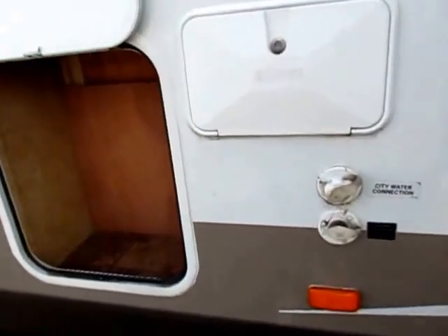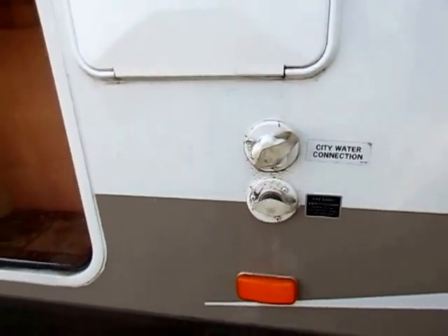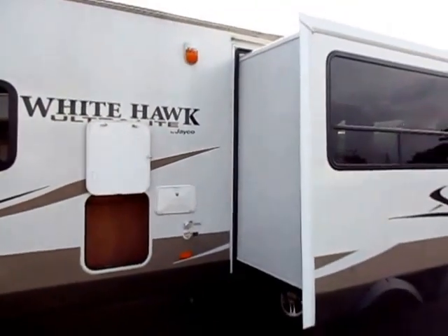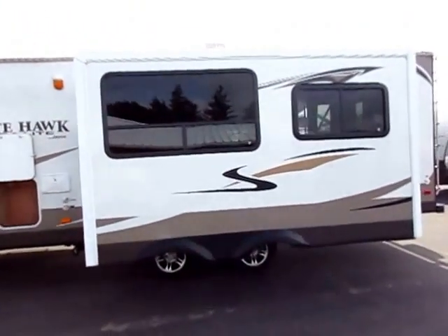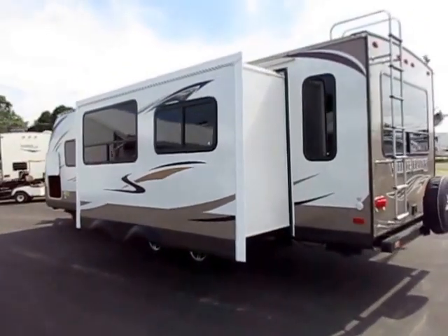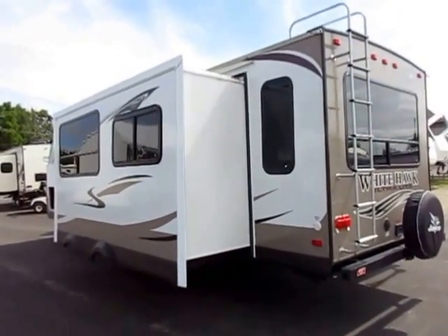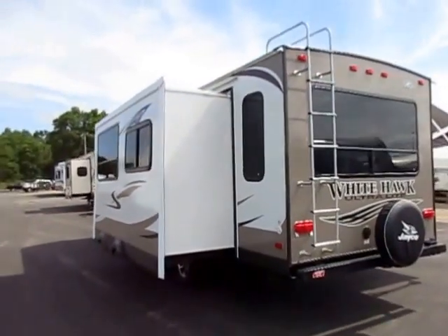The camper could use a little bit of an outside bath, but big deal — what used camper couldn't? Not to mention, this thing has been here for five or six minutes. I saw it come in and ran straight out here, because this is a good-selling model and it's hard to get used Jaycos in. They don't last long, because people know it's a good quality unit built for long-term ownership. When we get one in, they just get gobbled up real fast.